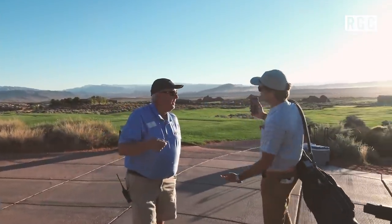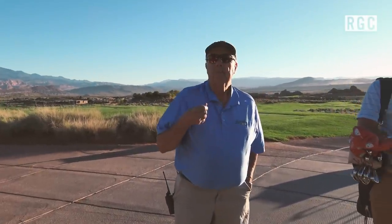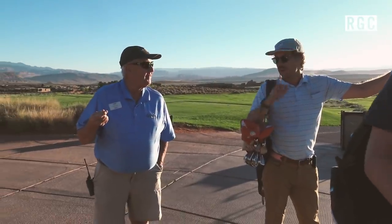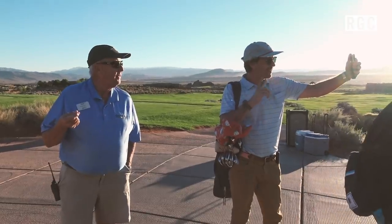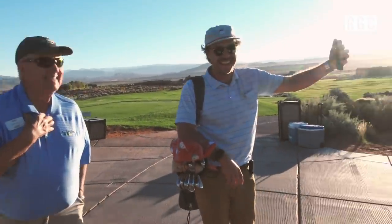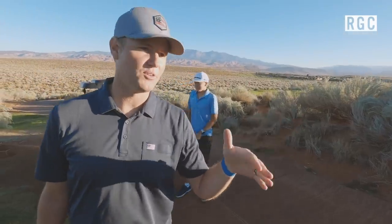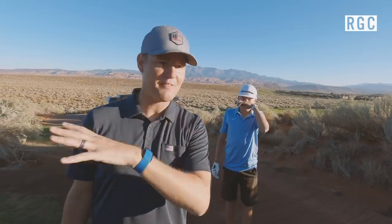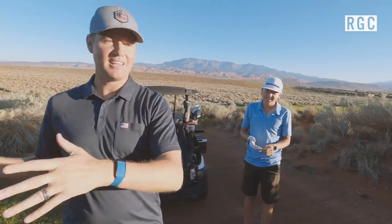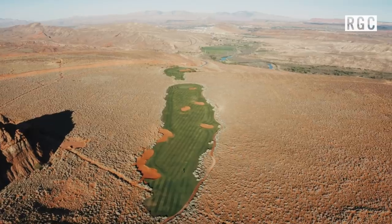We're making our way out to the 10th at Sand Hollow to begin the best 18 of Southern Utah. Look at these guys — Marty McFly getting out of the whip. Do you know what we're doing today? I might be a little scared actually. They told us you guys are going to do some filming and have a good time. We are going to do that, but what we're really going to do is play the best 18 holes in Southern Utah — and some courses we're going to play literally one hole, get out of the cart, drive to the next course. That's kind of an insane premise.